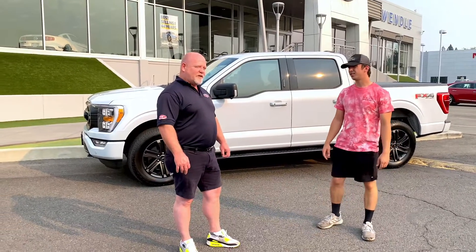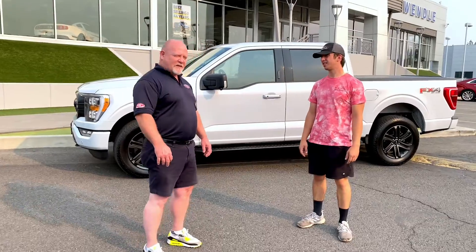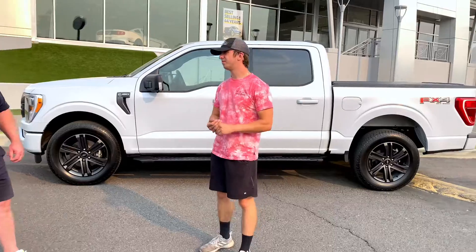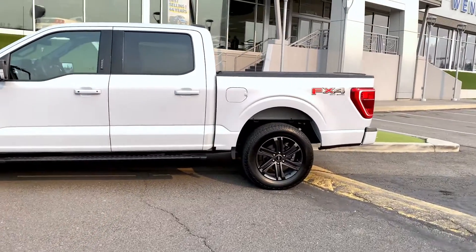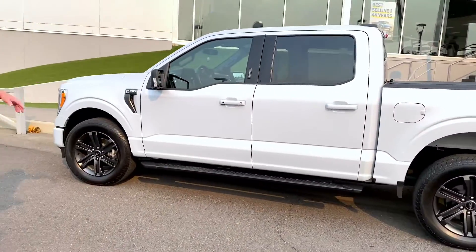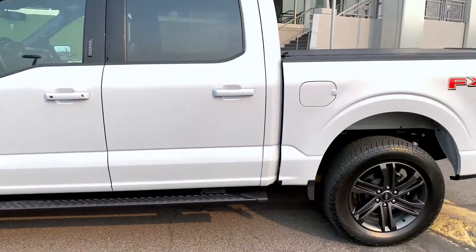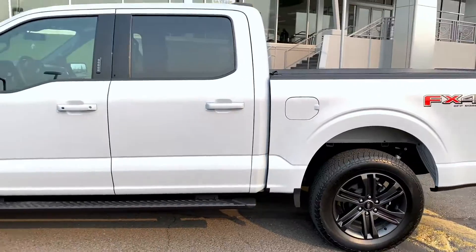I've got a 2021 Ford F-150 XLT edition. My favorite feature is the fact that this 3.5 liter can roll down the road pulling about 12,000 pounds and power is no problem. I just love the fact that I can hook up and pull and I get great gas mileage.